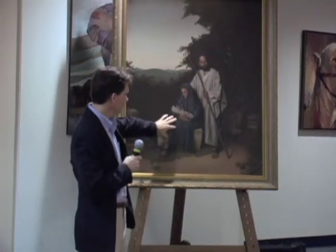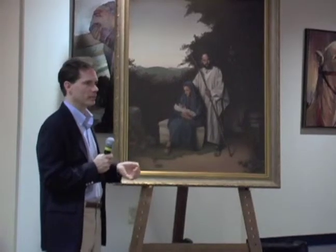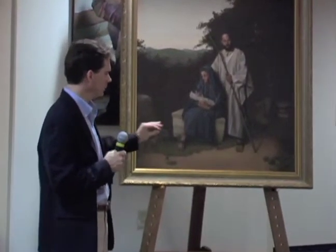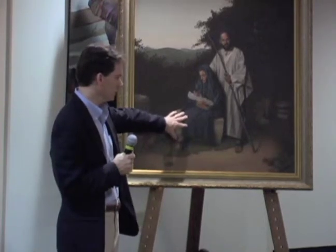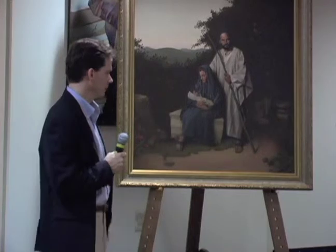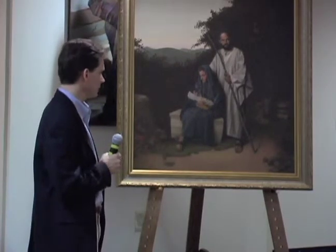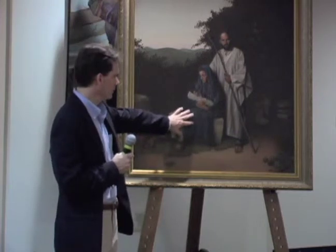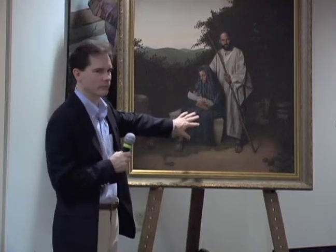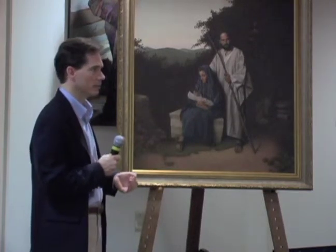Mary's clothes are pretty unusual for what you would expect to find somebody wearing in those days. All blue like that — the blue dye of the day was very labor-intensive, and it's unlikely that somebody would have had such clothes on for traveling. But in order to very clearly identify who she is, I've just dressed her completely in blue. I find her so symbolic of Israel and that salvation comes from the Jews, as they say in the Bible.